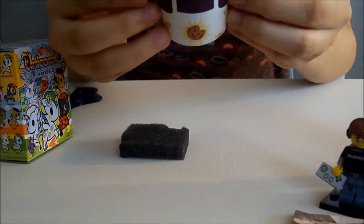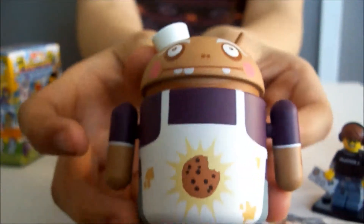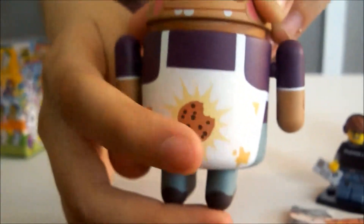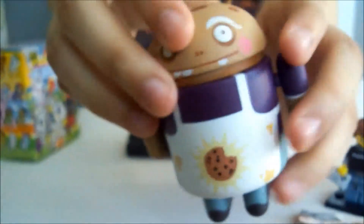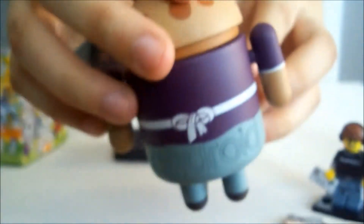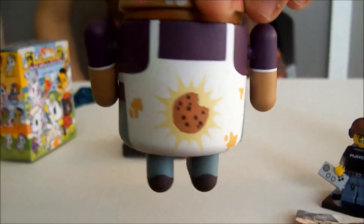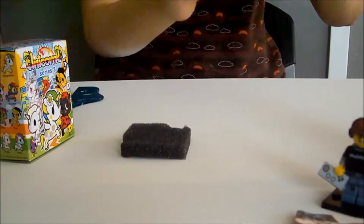The arm is kind of weak on this one. This is what it looks like — this is so cute, this is adorable. It has a little cookie on its shirt, a little hat, and the top of its head is like a cookie. It has an apron. I think this is so adorable — this is my favorite one I opened up today.